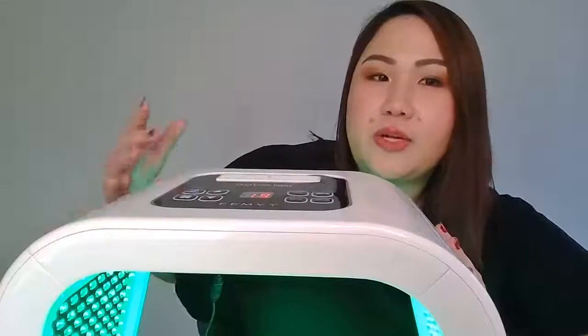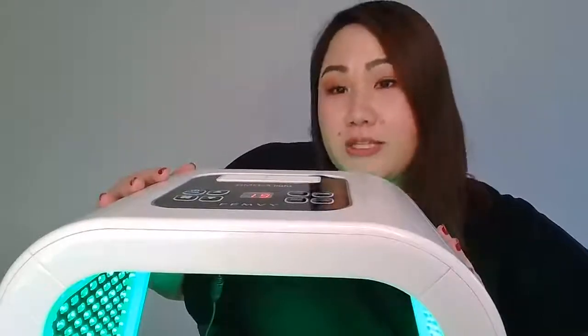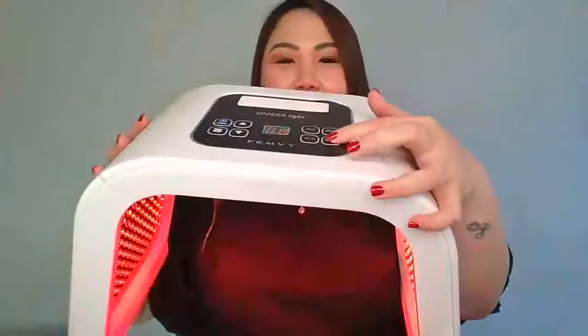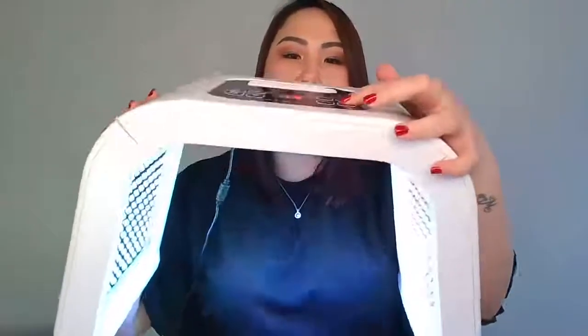Green light is really good for repairing and brightening your skin — it targets melanocytes, the cells responsible for pigmentation. It's great for hyperpigmentation and dark spots. Keep pressing the button to cycle through: yellow, then rainbow — a combination of colors — and white. All the wavelength information and color purposes are available on the Dr. Pen website.